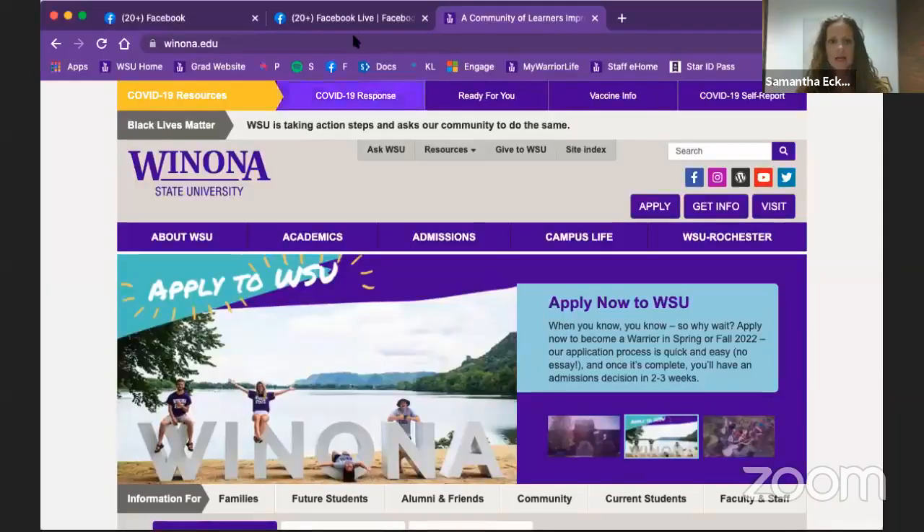I want to talk to you a little bit about our next steps. We have gone through the process of requesting information on our My Warrior Life page and have applied to Winona State. So now we need to go through the process of submitting transcripts, paying our $20, things like that. I am going to share my screen and we are going to start that process.